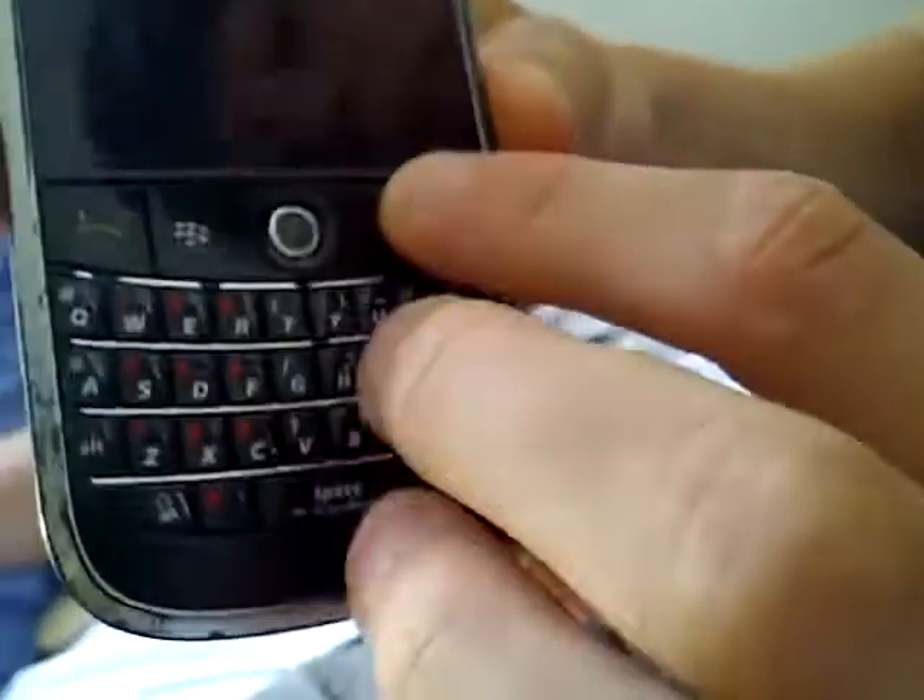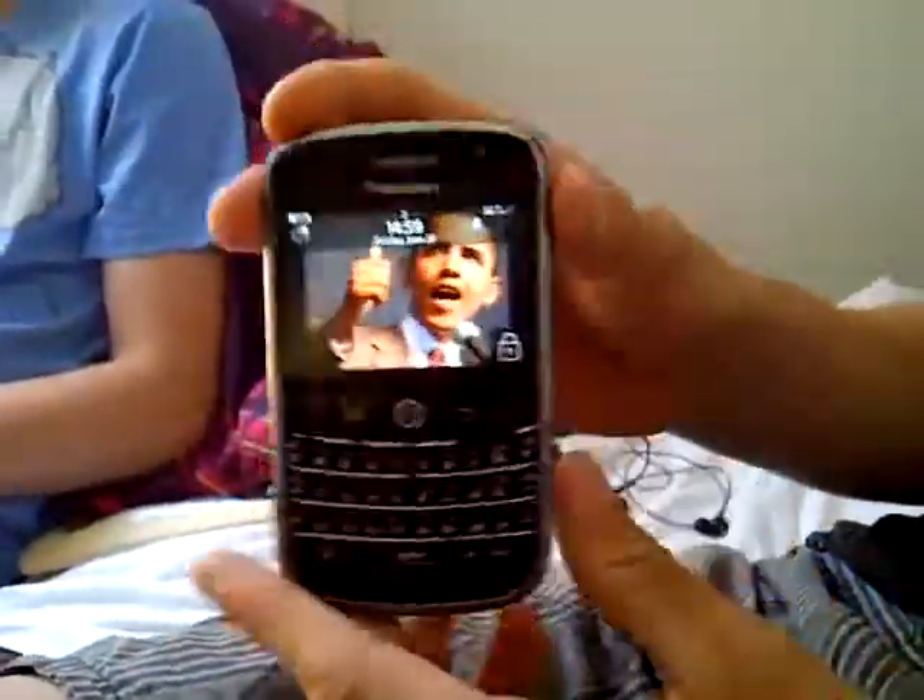I bought this off eBay as a high-quality product. As you can see, I've kept it in perfect condition. Only a bit of the frame has cracked after several months of use and very light wear. Also, there's a small rip here, but that is all standard with them.